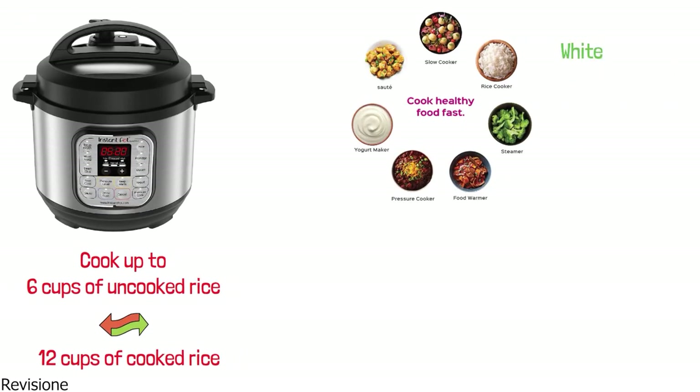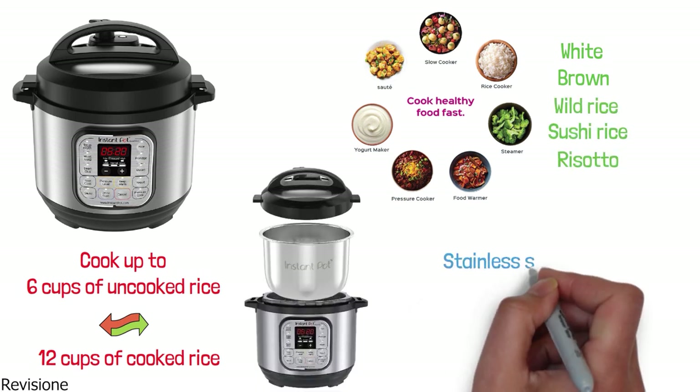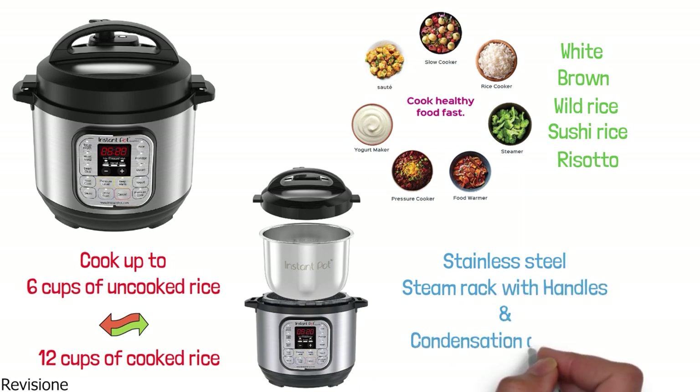It can cook any type of rice including white, brown, wild rice, sushi rice, and risotto. The Duo Mini comes with a stainless steel steam rack with handles and a condensation collector.